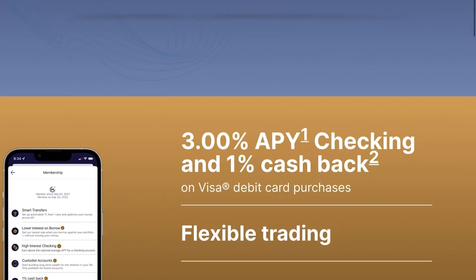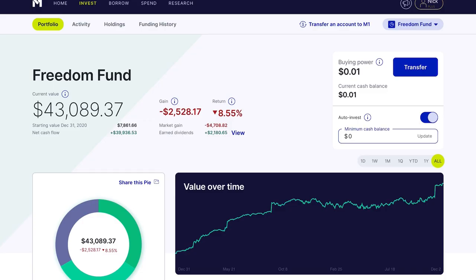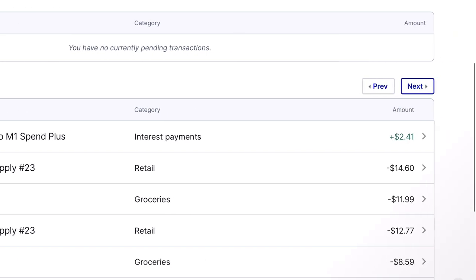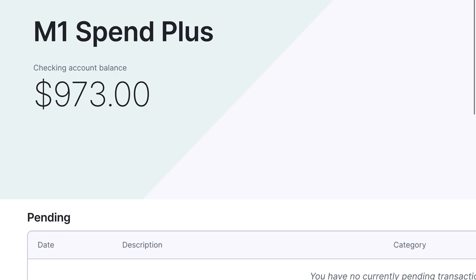Right now the M1 checking account actually offers a 3% APY with 1% cash back on their Visa card. Logging into my M1 account — I did sign up for their checking account not too long ago — we can see that on November 30th they paid me interest of $2.41 on a balance of less than $1,000.